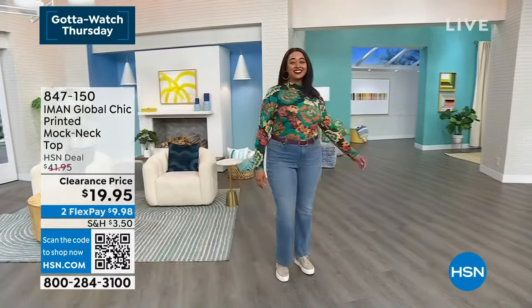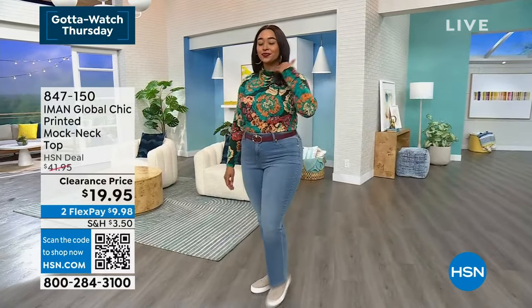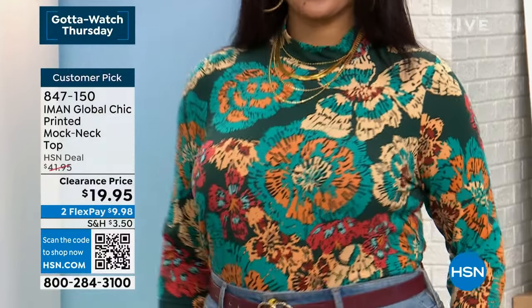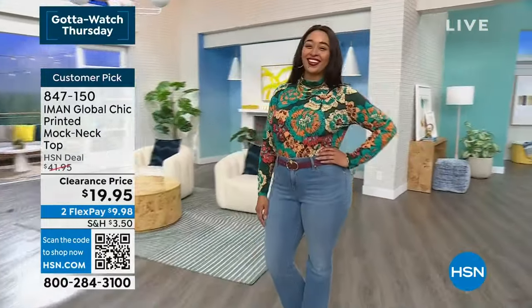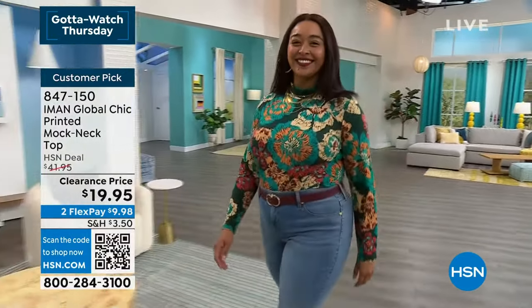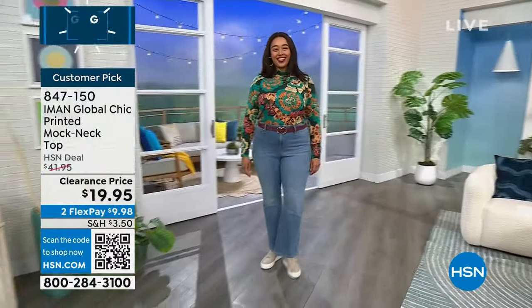These prints are custom prints, so you can't get them anywhere else. Colors available: charcoal, cranberry, hunter green, and sapphire. That's the hunter green — a customer pick with 29 reviews on hsn.com. It's 25 inches in length, a rayon-spandex blend, machine washable, in sizes extra small through 3X, and $24.95 on sale.